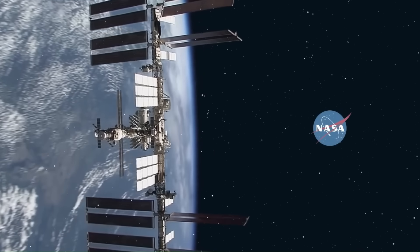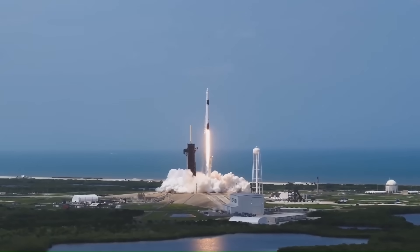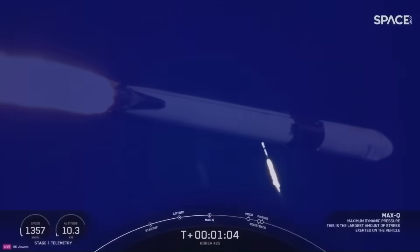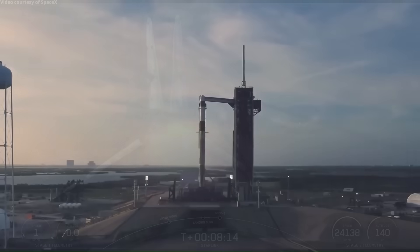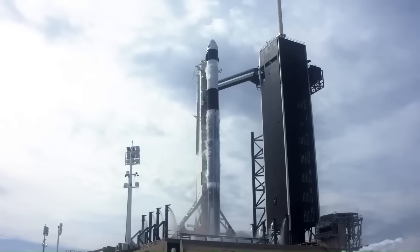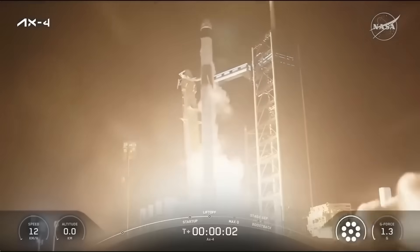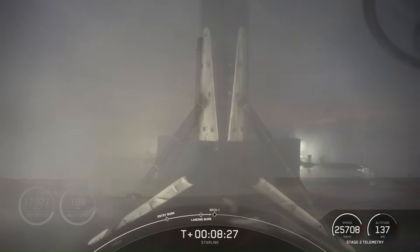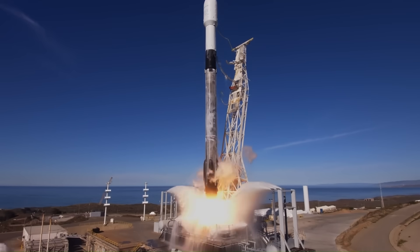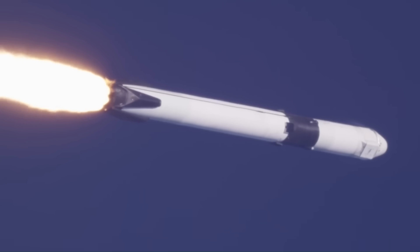All of this hardware reaches orbit on Falcon 9, and that is a major part of why this works. Falcon 9 is a two-stage rocket standing about 70 meters tall, capable of delivering up to 22,800 kilograms to low Earth orbit in expendable mode, and around 17,000 kilograms when the first stage is recovered. That margin allows SpaceX to launch Dragon with extra fuel, propulsion hardware, and mission-specific equipment without pushing the rocket to its limits. Falcon 9 has completed over 300 orbital launches, making it the most flown active orbital rocket in history, with a success rate above 98 percent. It is also the first rocket to land and reuse orbital class boosters routinely — more than 90 percent of launches now end with a booster landing, and some individual boosters have flown 20 times or more.